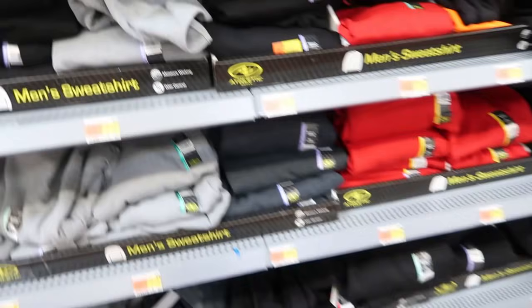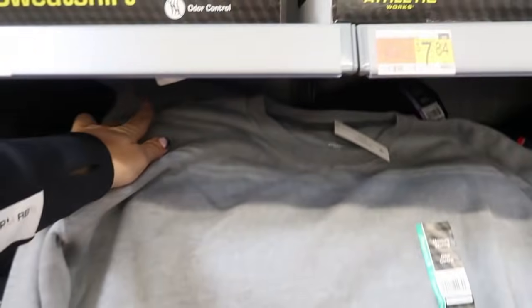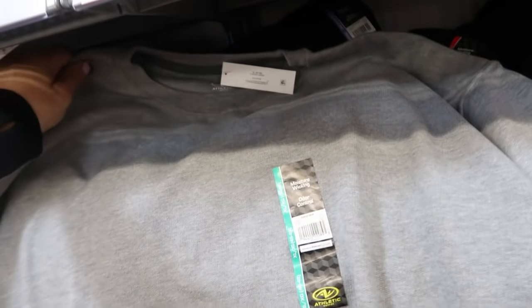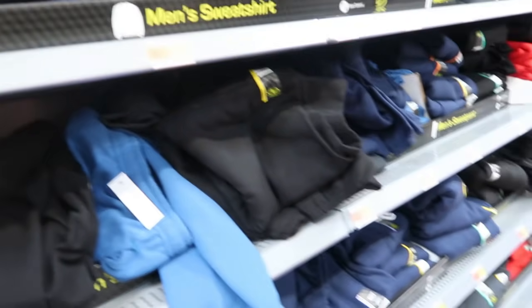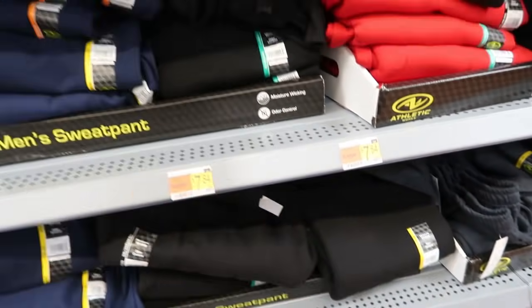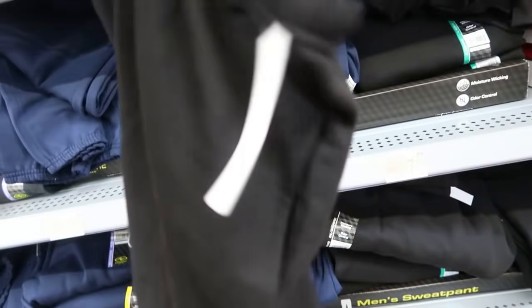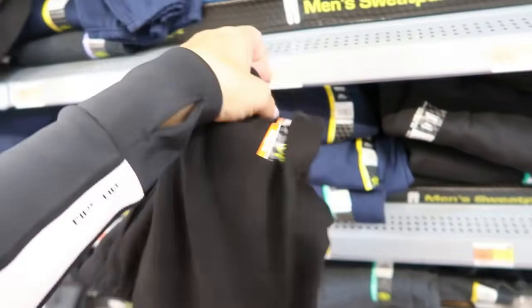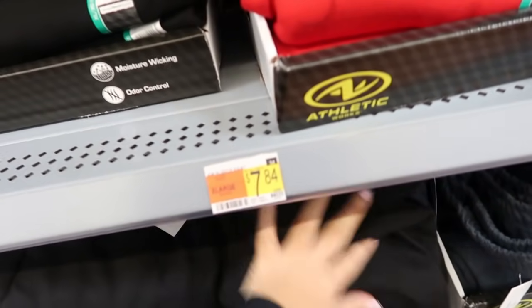I'm also seeing Athletic Works men's sweatshirts and sweatpants for only $7.84 each. The sweatshirt is a softer fleece with crew neck, ribbing at the bottom and wrist, and a small drop sleeve. Comes in gray, black, navy, orange, red, and bright blue. The sweatpants are a true jogger style with elastic waistband and elastic at the bottom — such a cute set for under $15. Size down one for a relaxed fit, normal size for oversized, or down two for fitted.